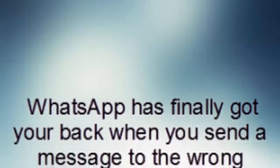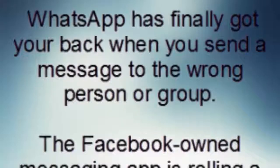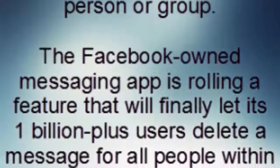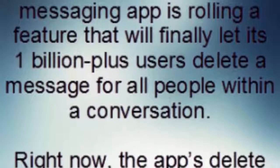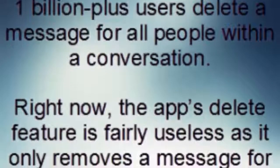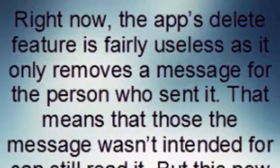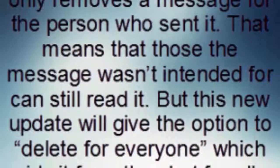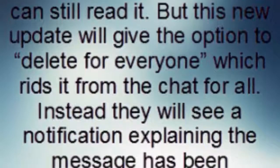WhatsApp has finally got your back when you send a message to the wrong person or group. The Facebook-owned messaging app is rolling out a feature that will finally let its 1 billion-plus users delete a message for all people within a conversation. Right now, the app's delete feature is fairly useless as it only removes a message for the person who sent it. That means those the message wasn't intended for can still read it. But this new update will give the option to delete for everyone, which removes it from the chat for all.